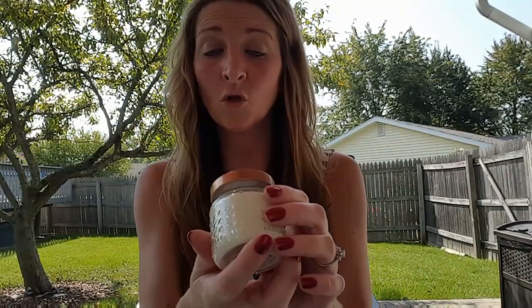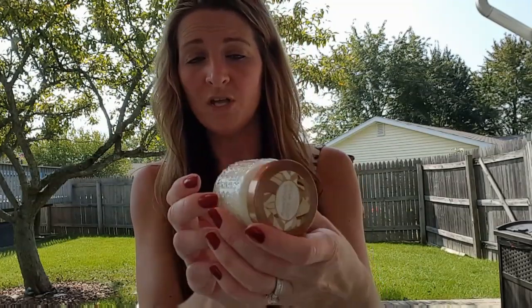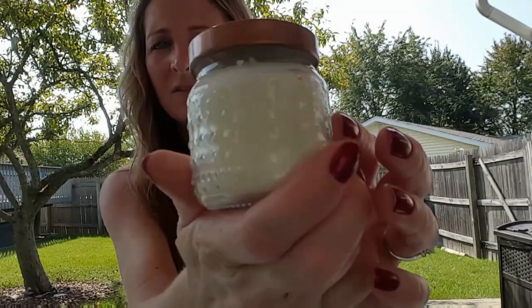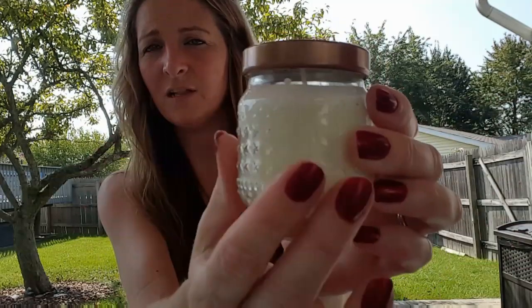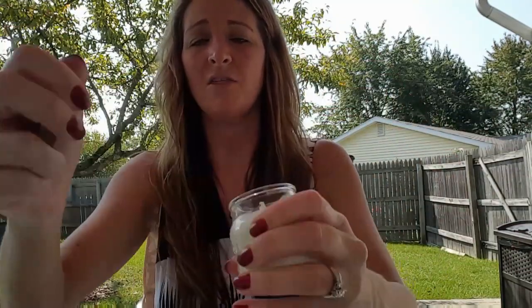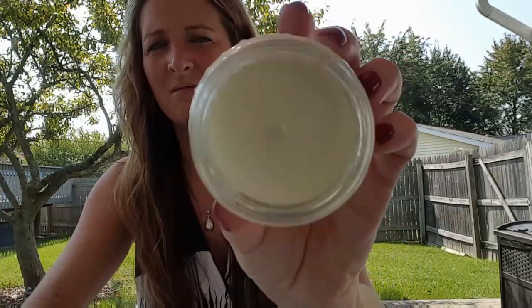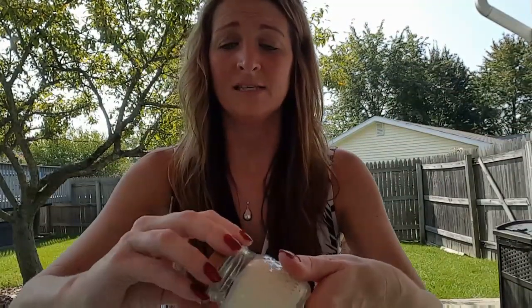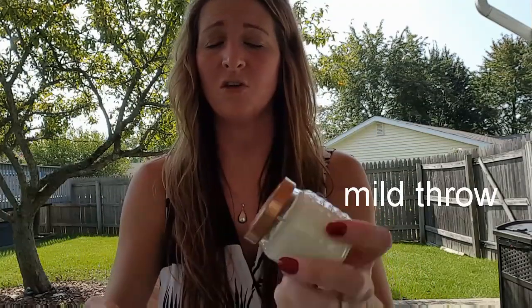I found some new candles. If you didn't see my 'come with me to Dollar Tree' video, I'll link that below so you can see all the other ones they had. This one is called 'White Wood' — I love the feel of the jars. This one was my favorite; it smells almost like a men's cologne. I'm going to burn it today and update you on how it throws.